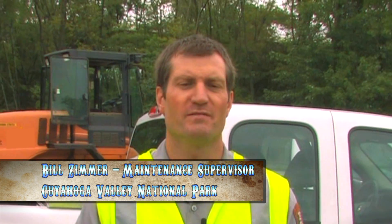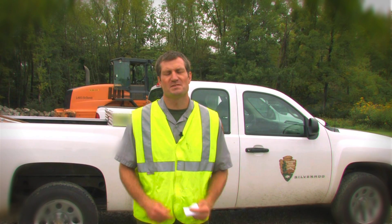My name is Bill Zimmer. I'm a maintenance supervisor here at Cuyahoga Valley National Park in beautiful Northeast Ohio. We have a riverbank stabilization project going on right now and we've rented some equipment from Company Wrench.